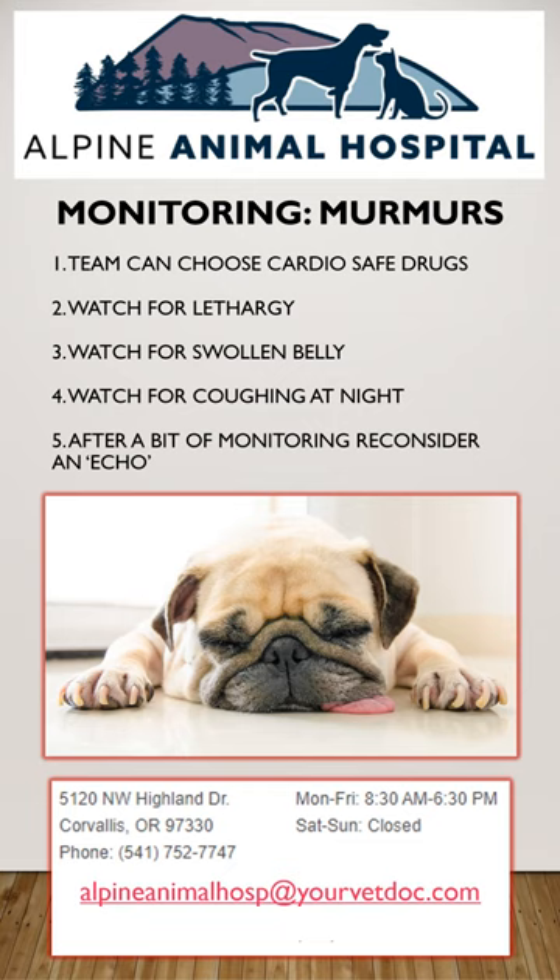If you choose not to get an echocardiogram, the veterinary team will still make wise choices, like choosing cardio-safe drugs under anesthesia. You can also be on the lookout for signs of heart disease at home, such as coughing mostly at night, swollen belly, lethargy, and exercise intolerance.